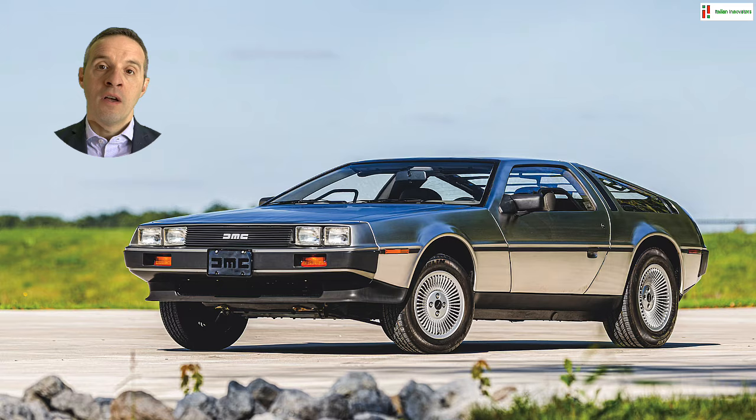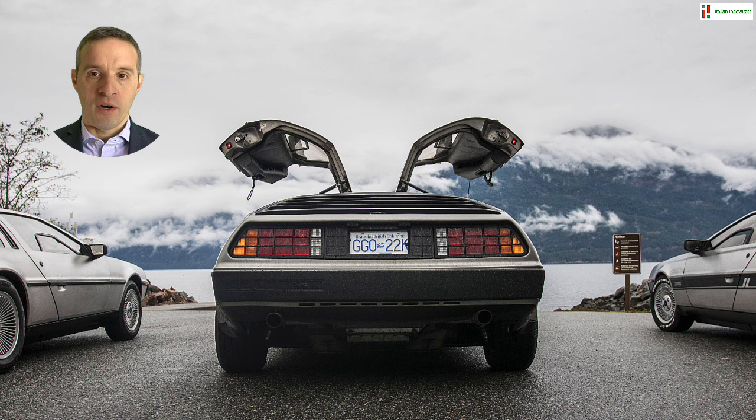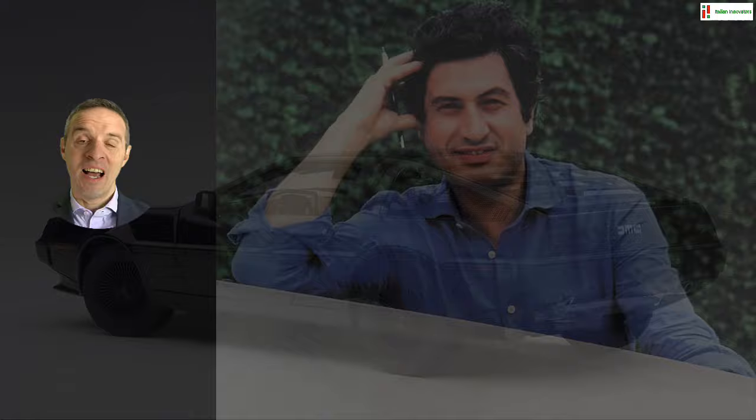Its rarity and the movie surely contributed to the car's posthumous celebrity, but at the time of its release, its aura of grandeur mainly came from its lines and style, authored by none other than the Italian master designer, Giorgetto Giugiaro.